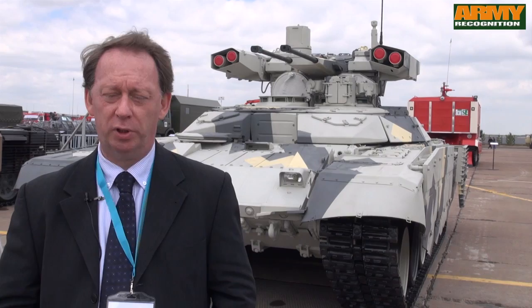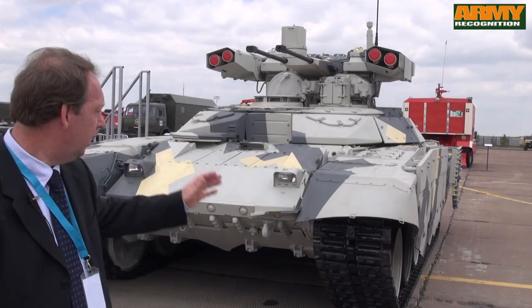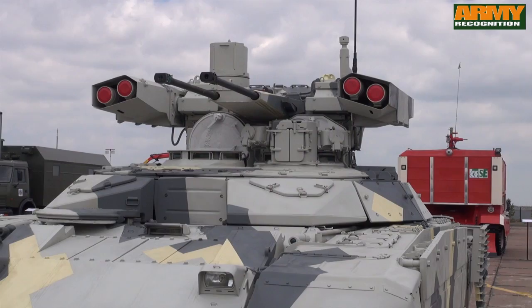Hello, this is Alain Servas from Army Recognition. I am at CADEX 2014, the International Defense Exhibition in Astana, Kazakhstan. One of the main topics is the new BMPT-72 Terminator 2 Tank Support Fighting Vehicle.